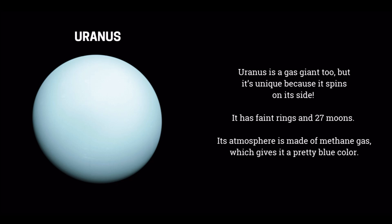Uranus is a gas giant too, but it's unique because it spins on its side. It has faint rings and 27 moons. Its atmosphere is made of methane gas, which gives it a pretty blue color.